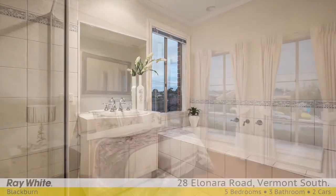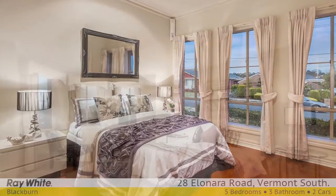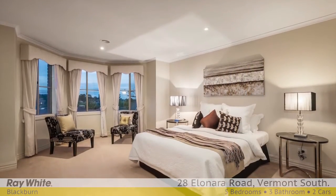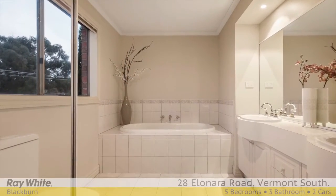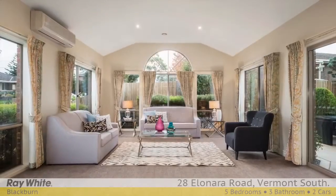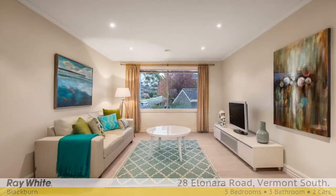A bedroom with ensuite is privately located downstairs and enjoys views of the front garden. Upstairs, the master bedroom is beautifully appointed, including a large walk-in robe and a decadent ensuite. A further three robed bedrooms share a contemporary bathroom. There's also a bright family room which offers a relaxed space to enjoy.